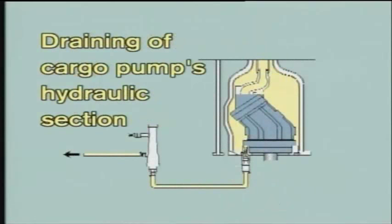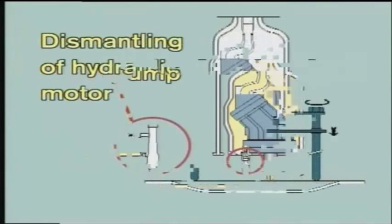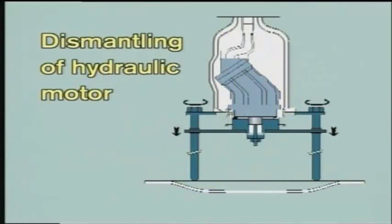The same applies for the hydraulic motor, but remember: before dismantling the hydraulic motor, you have to drain the hydraulic oil from the pump stack. To reduce oil spill to a minimum, use the small air-driven drain pump delivered by Framo. Then lower the hydraulic motor by using a Framo jack. The cargo pump is now dismantled completely.